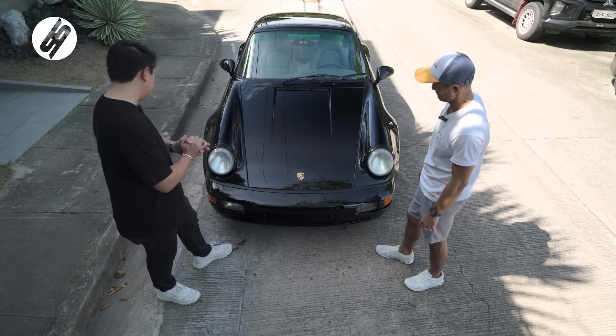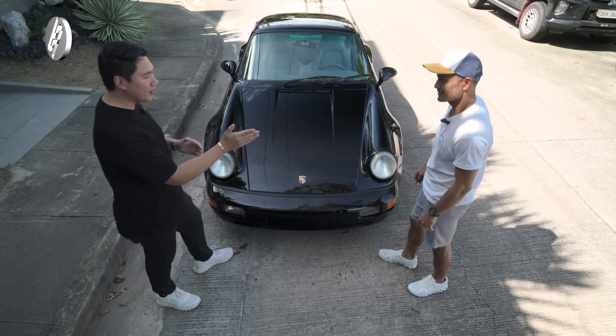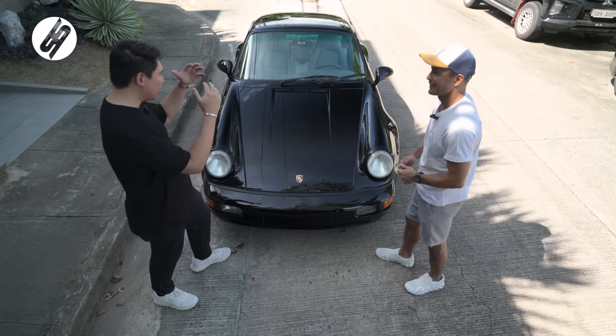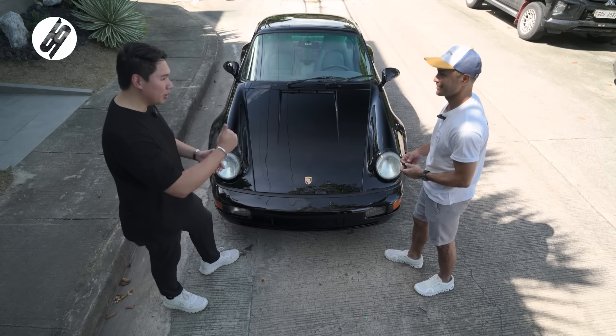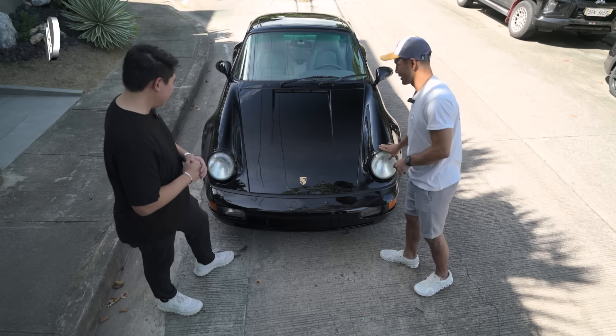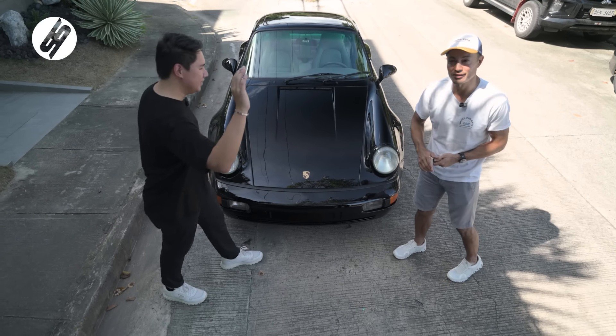I'm so happy that you liked it. You know, there's an event right now at Carrera Cafe — they're doing a bunch of RWBs and there's a 964 RWB there. Do you want to go check it out? Yeah, I'll bring this bad boy there. Of course, let's go — see you there.